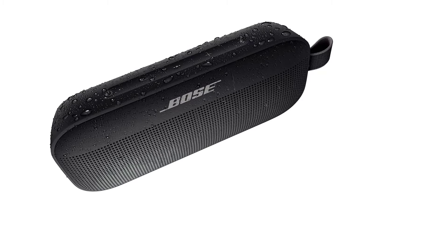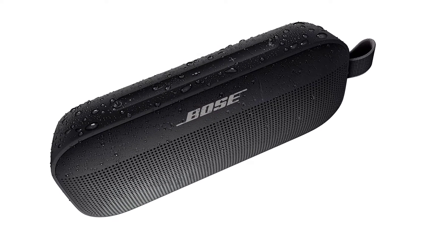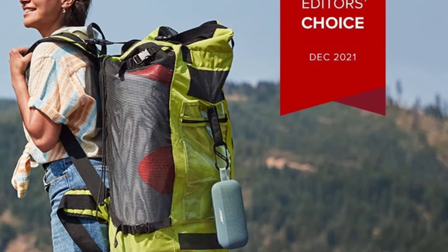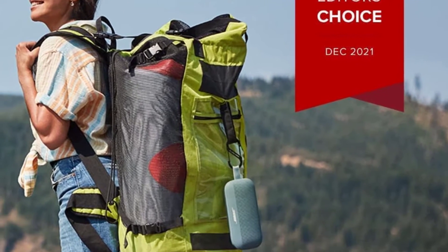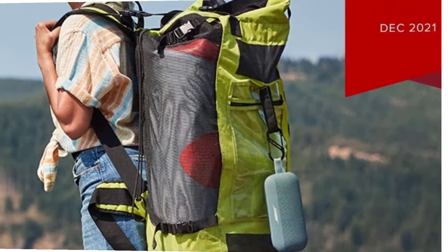It will give you 12 hours of use before needing a charge. It also comes with useful extras, such as making and receiving calls and using Google Assistant or Siri. If you prefer accessories with a little extra flair, you're in luck — the SoundLink Flex is available in 4 colors.